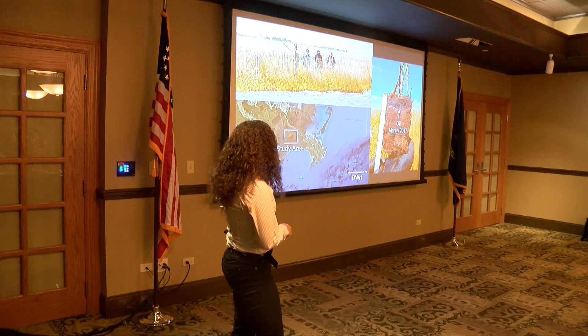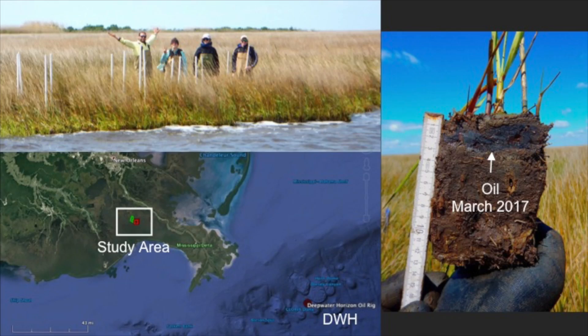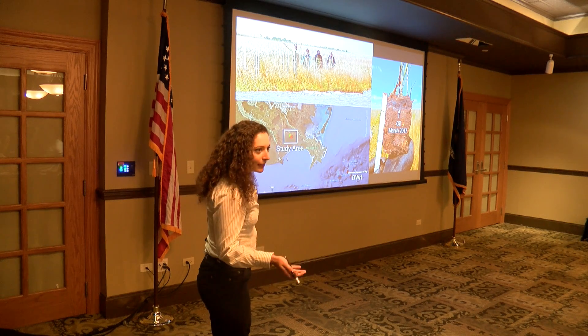Now, if you go out today to areas that were heavily affected by Deepwater Horizon, like salt marshes in northern Barataria Bay, just south of New Orleans, you can actually still find oil deposits just beneath the marsh surface. This is seven years later, remember.